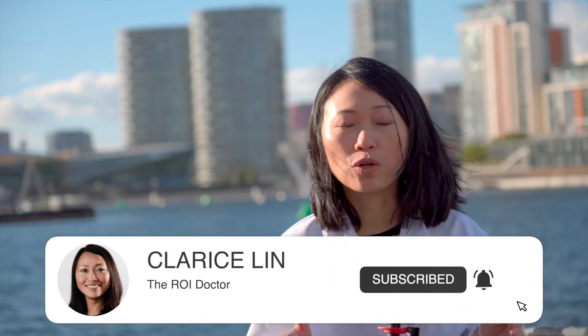My Shopify store is not showing up on Google. What can I do? Hi, I'm Clarice Lin, the ROI doctor who helps small businesses and online stores get more customers and more sales by getting on Google and YouTube page one. In today's video, I'm going to teach you how to get your Shopify store on Google search.